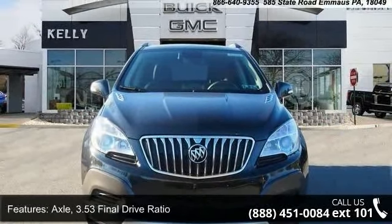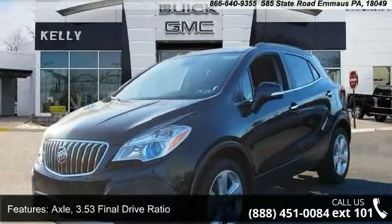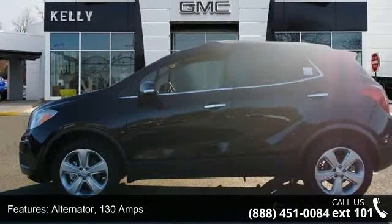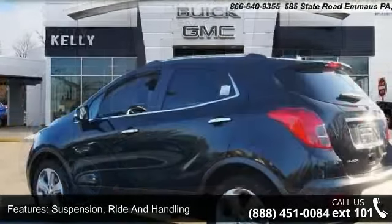Enjoy these notable features: axle, 3.53 final drive ratio; alternator, 130 amps; suspension, ride and handling; steering, power, variable effort, electric.